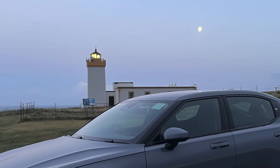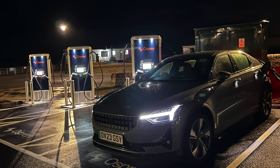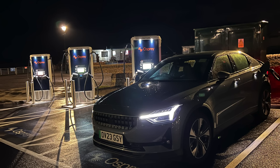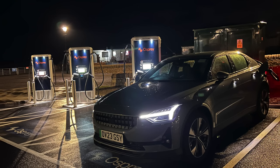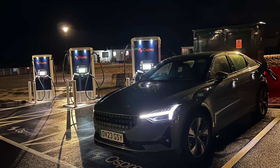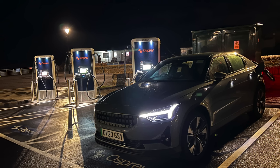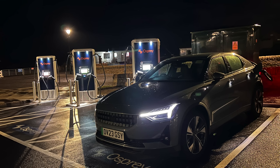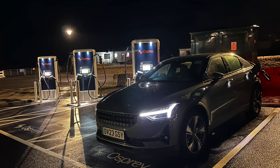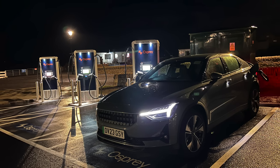Not only was it windy and rainy, it was set to be pretty cold as well. Since we were running pretty low on charge having driven all the way up to John O'Groats, it was time to recharge. There was no point leaving this until the next morning, and unfortunately there weren't any charging facilities at the hotel, so I had to use these Osprey rapid chargers which had just been installed — three units delivering 75 kilowatts. One of the three seemed to be out of service, which was a bit odd for a brand new site.